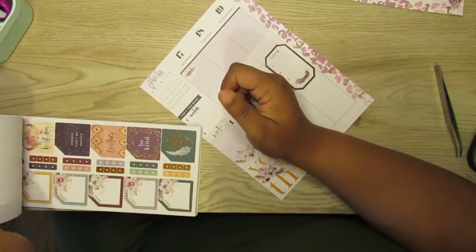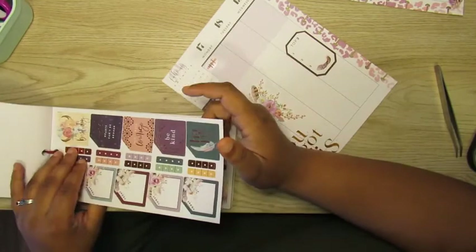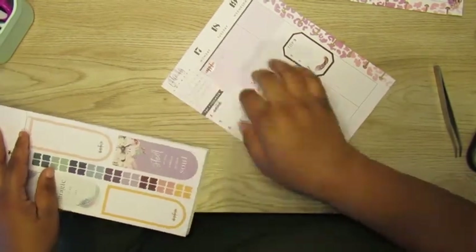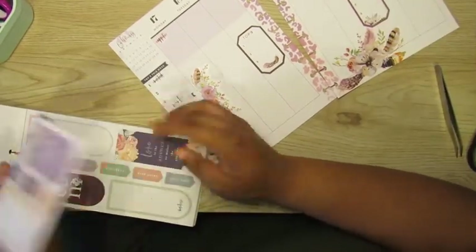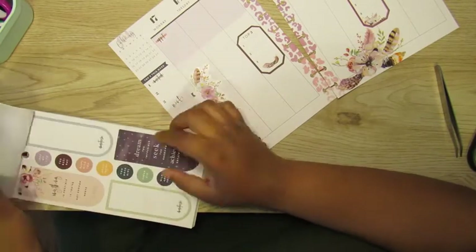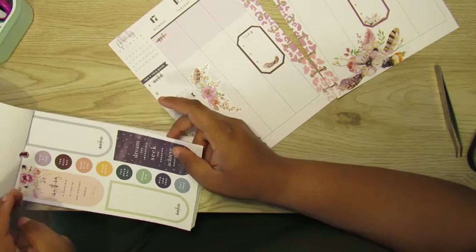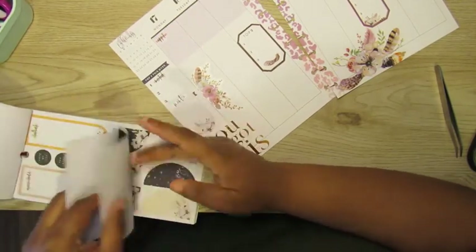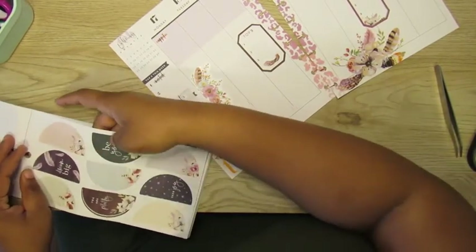I still need to figure out how I'm going to use those kind of diamond-shaped stickers with the flowers — still haven't really figured that out yet. If you've got any suggestions, let me know — at least where it would look good and go with the rest of the spread. Because I used one before and it just seemed like it kind of threw my spread off a little bit. But I'll try it again one of these days.